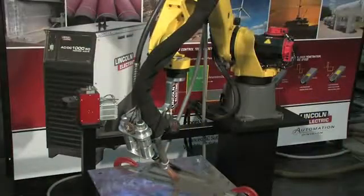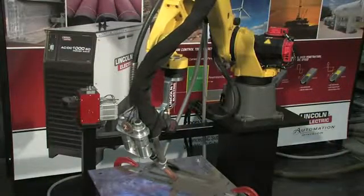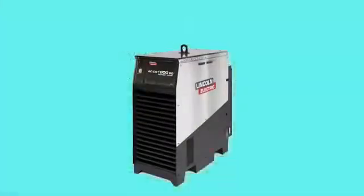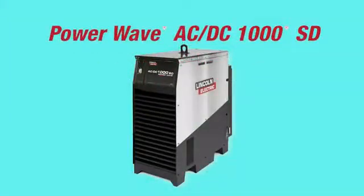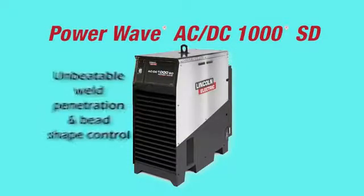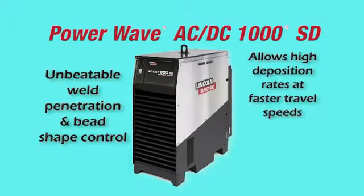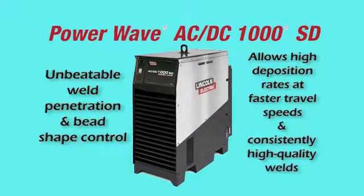Ensuring high-quality welds also requires a high-quality power source. Lincoln Electric Automation's PowerWave ACDC1000SD is a digital inverter-based power source with unbeatable penetration and bead shape control. It allows for high deposition rates at faster travel speeds and consistently high-quality welds.